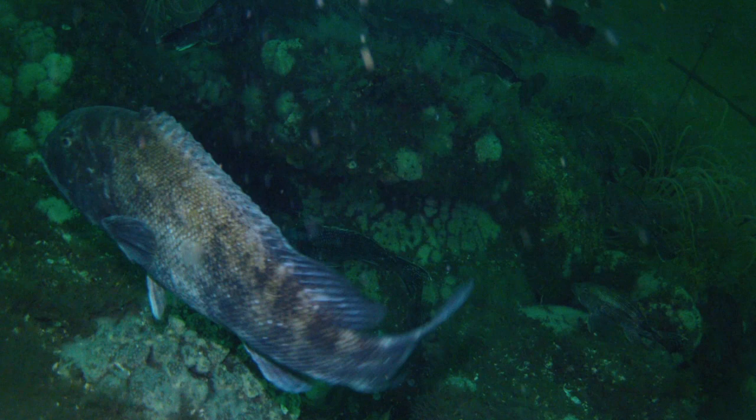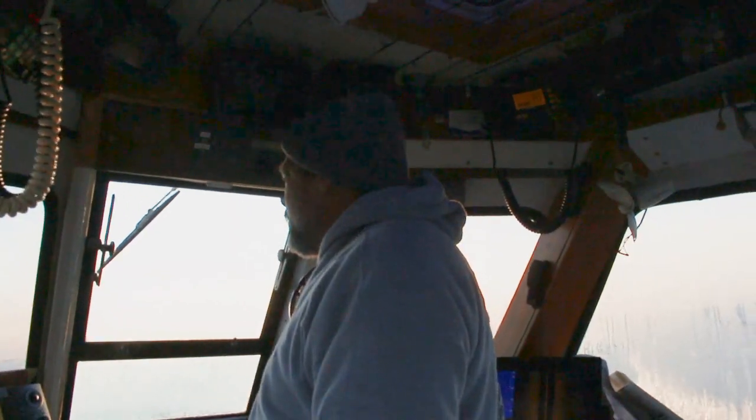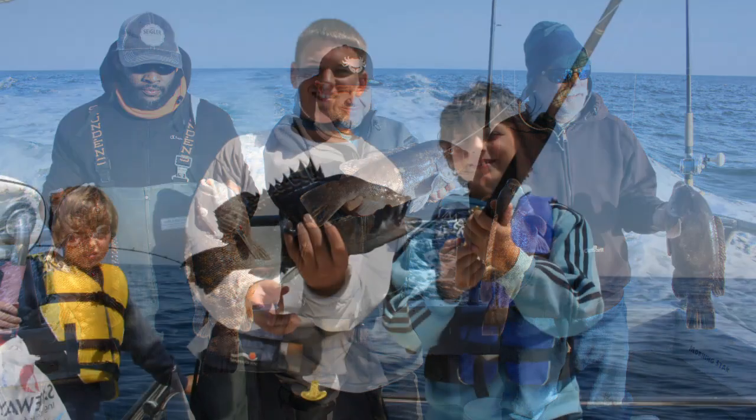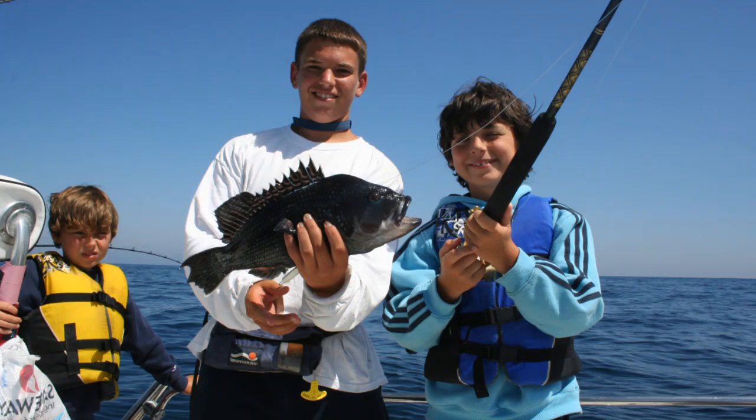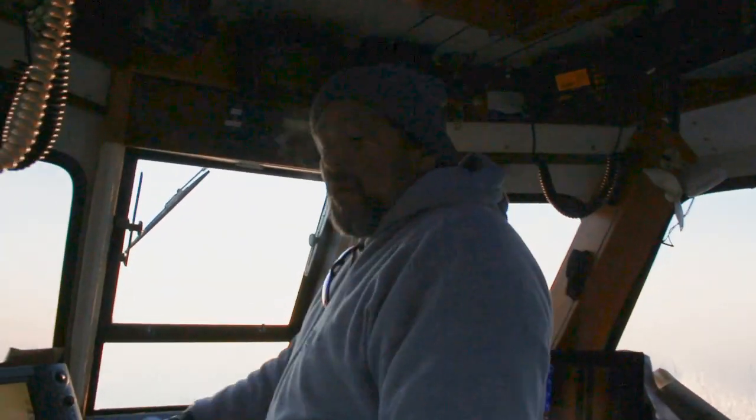We'll start out with mussels right away. By early next summer it'll be muscled up big time, and we catch tog and sea bass, flounder — some flounder by late summer. It's a project that just works and works.